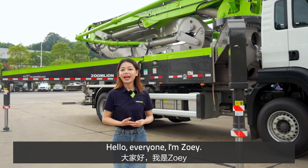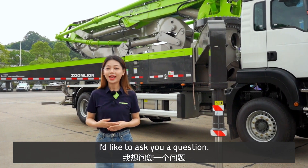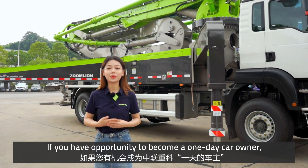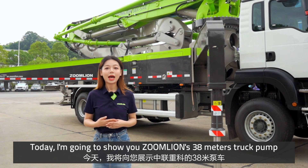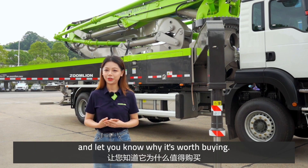Hello everyone, I'm Zoe. I'd like to ask you a question: if you have the opportunity to become a one-day car owner, what do you want to experience? Today I'm going to show you Zoonline's 38m trunk pump and let you know why it is worth buying.